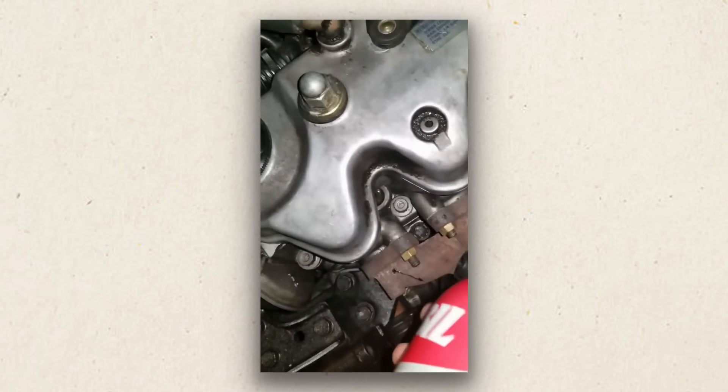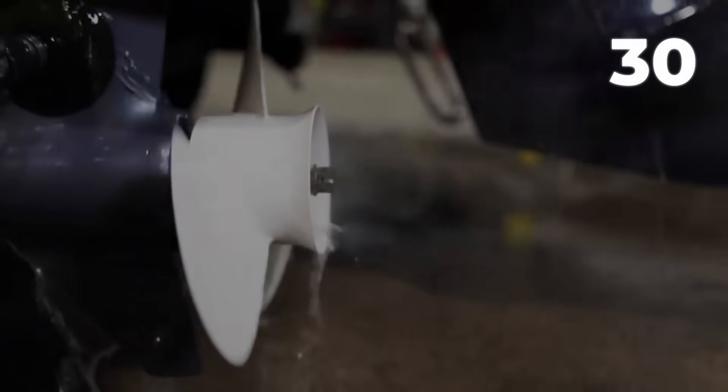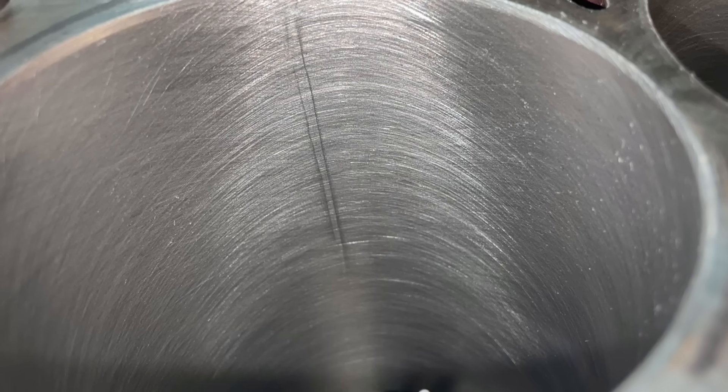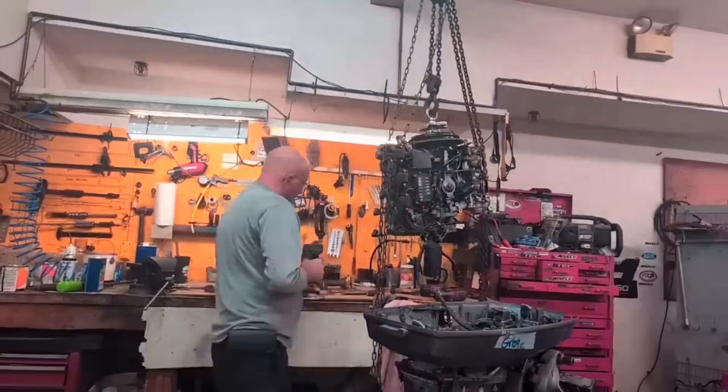Here is the process. After your last run of the day, spray fogging oil into the air intake while the engine idles. Let it smoke for 30 seconds, then shut down. The oil coats every internal surface. Cost is $5 per use and it takes about 6 minutes of your time.